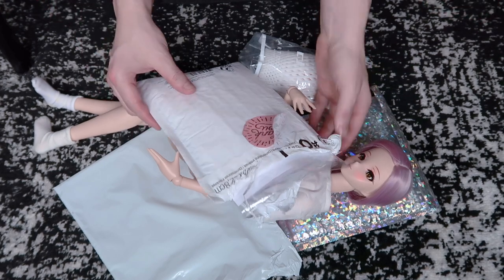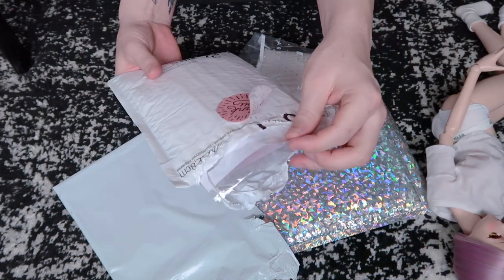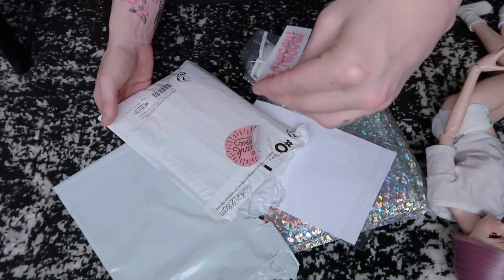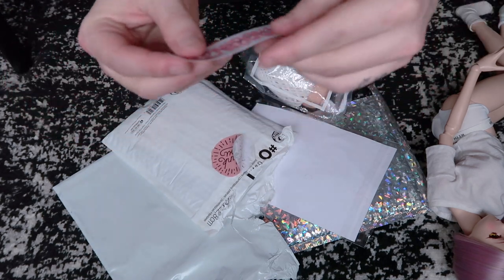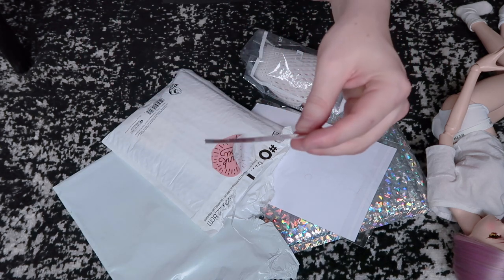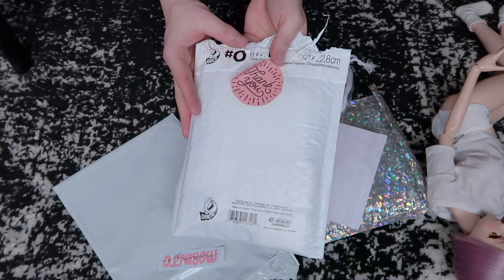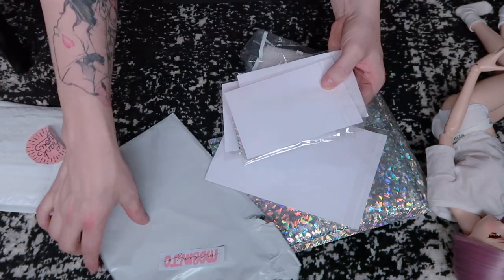So this first one — moving her out of the way — is from an Etsy seller. I think the name is Movinjo. They send you this cute little sticker or something, looks like a tattoo. The shop packaging comes in a normal white package. I'm not gonna flip it around because it has my address on the front, but I did order a lot of things from this shop.